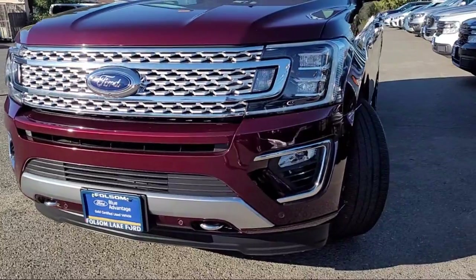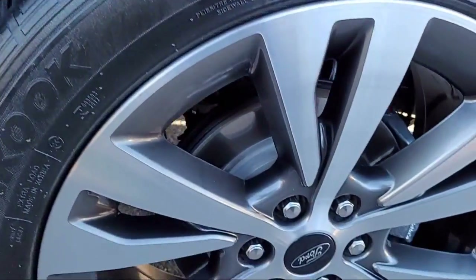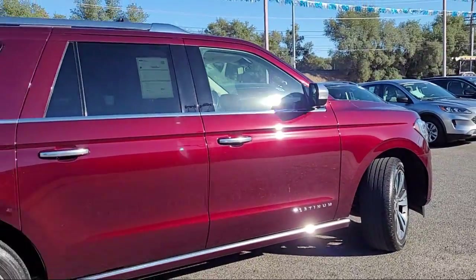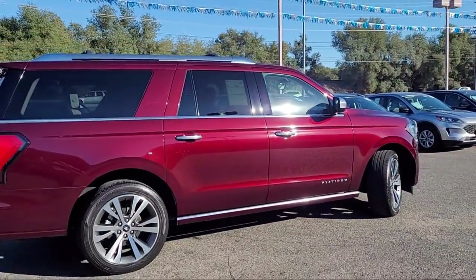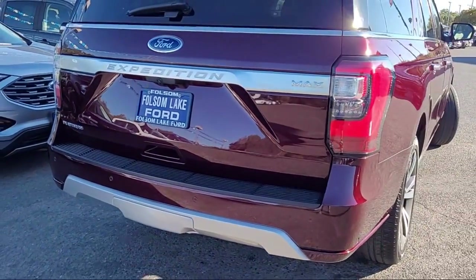It comes equipped with navigation, heated rear seats, rain-sensitive windshield wipers, wood door panel insert, third row seating, wood console insert, emergency communication system, SYNC 3 911 assist, and rear view camera.